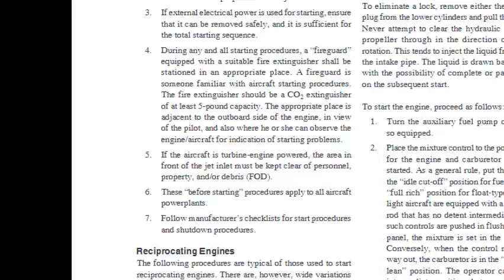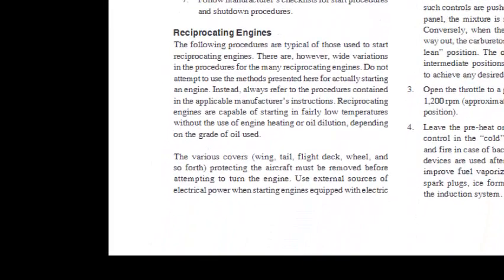The appropriate place for the fire guard is adjacent to the outboard side of the engine in view of the pilot and where he or she can observe the engine and aircraft for indication of starting problems. 5. If the aircraft is turbine engine powered, the area in front of the jet inlet must be kept clear of personnel, property, and debris. These before-starting procedures apply to all aircraft power plants. Follow the manufacturer's checklist for start and shutdown procedures. The following procedures are typical of those used to start reciprocating engines; however, there are wide variations, and these methods should not be used for actually starting an engine — always refer to the procedures in the applicable manufacturer's instructions.